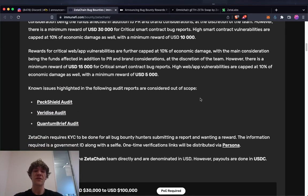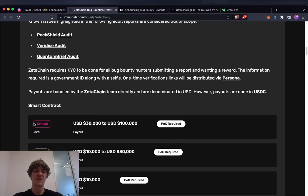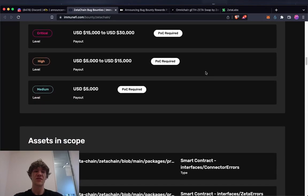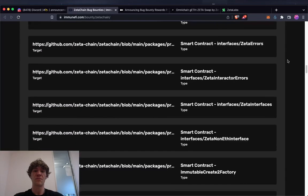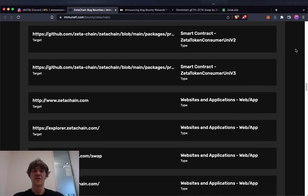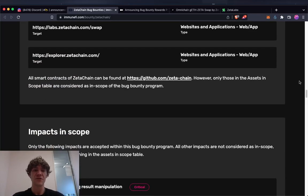Rewards are capped at 10% of economic damage. There's a minimum reward of $30,000 for critical smart contract bug reports, $10,000 minimum for high smart contract vulnerabilities, $15,000 minimum for critical web app vulnerabilities, and $5,000 minimum for high web app vulnerabilities. Known issues highlighted in existing audit reports are considered out of scope. Only specific impacts listed in the assets-in-scope table are accepted.